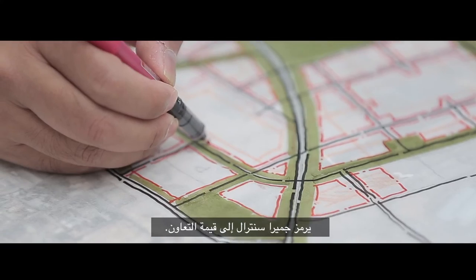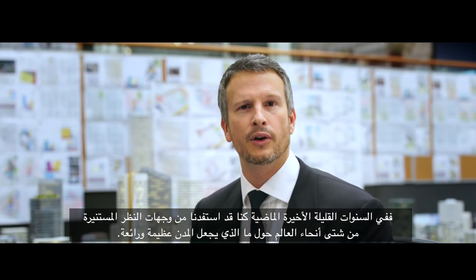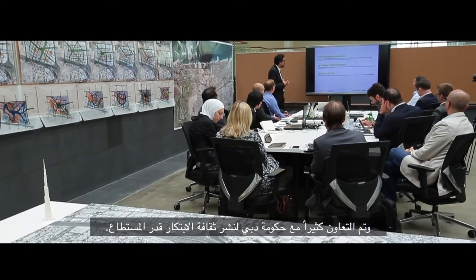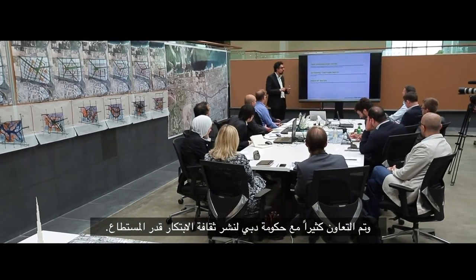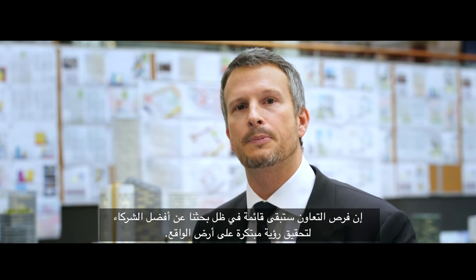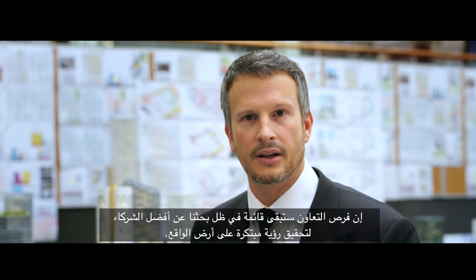Jumeirah Central is all about collaboration. Over the last few years, we've heard from the brightest minds around the world about what makes great cities. We've collaborated a lot with the government authorities here in Dubai to innovate everywhere we possibly can. The opportunities for collaboration will continue as we search for the very best partners to bring this exciting, innovative vision to reality.